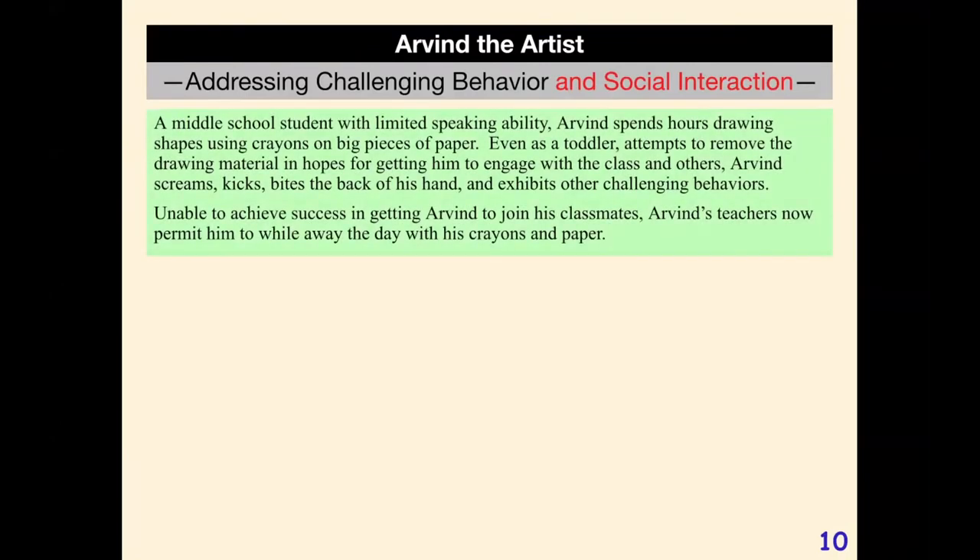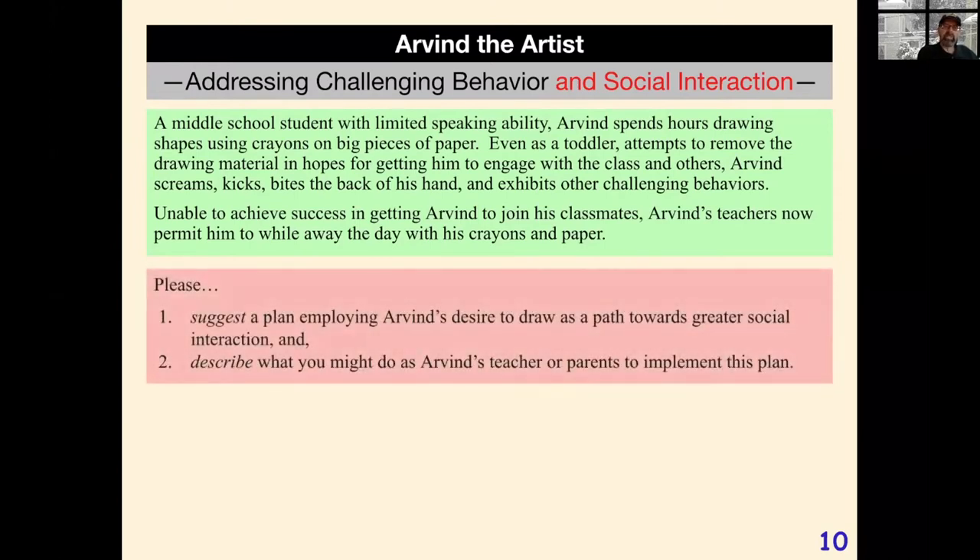Speaking of challenging behaviors, let's take a look at Arvind, a middle school student with limited speaking ability. He spends hours drawing shapes using crayons on big pieces of paper. Attempts to remove these drawing materials lead to screaming, kicking, biting the back of his hand, and other challenging behaviors. His teachers now just permit him to spend the day in the back of the room with his crayons and paper. What can we do to work with — not against — Arvind's desire to draw as a path of social interaction?